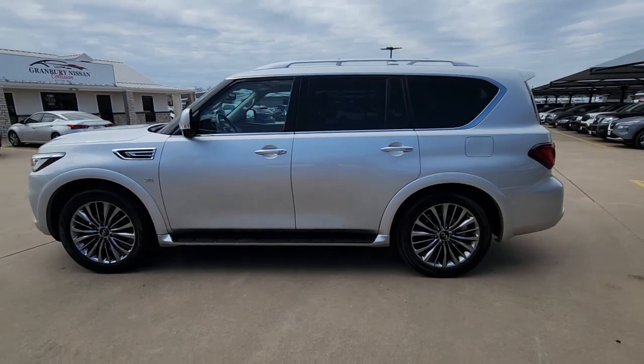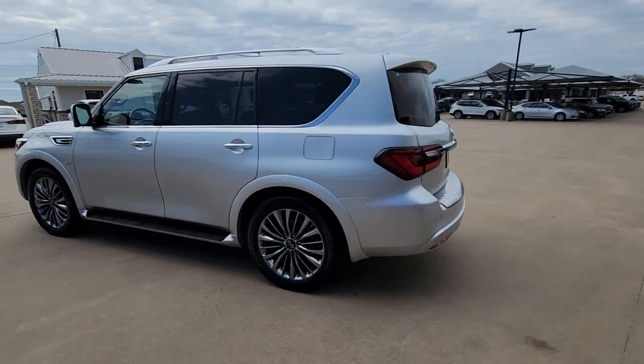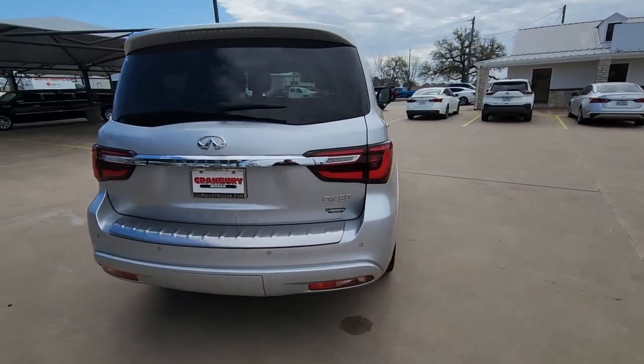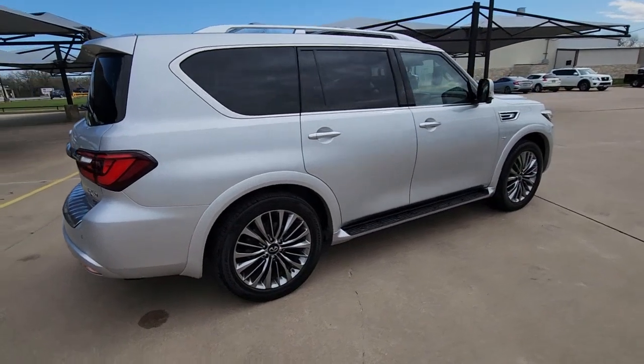Get into a car with value. 2019 Infiniti QX80. With less than 80,000 miles on the odometer, this vehicle stands out from the rest. This impressive QX80 delivers premium comfort and rugged capability wrapped in bold style.